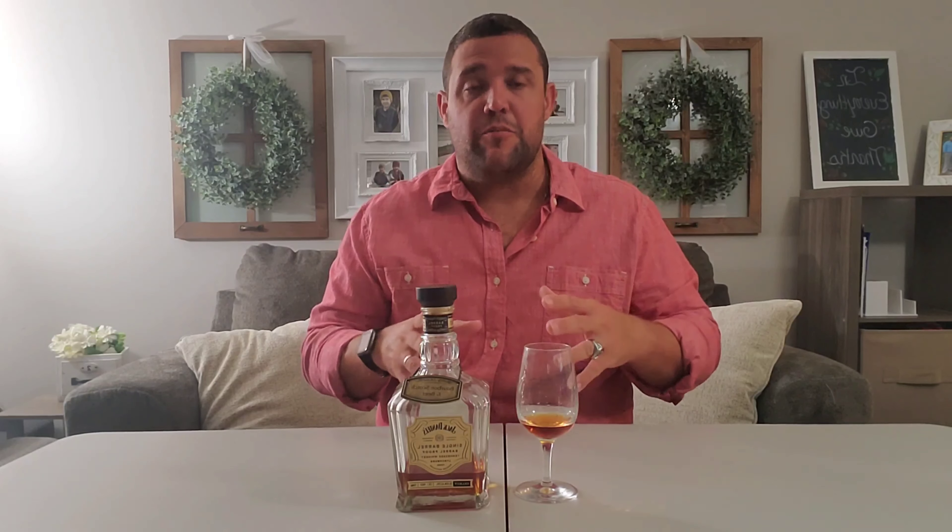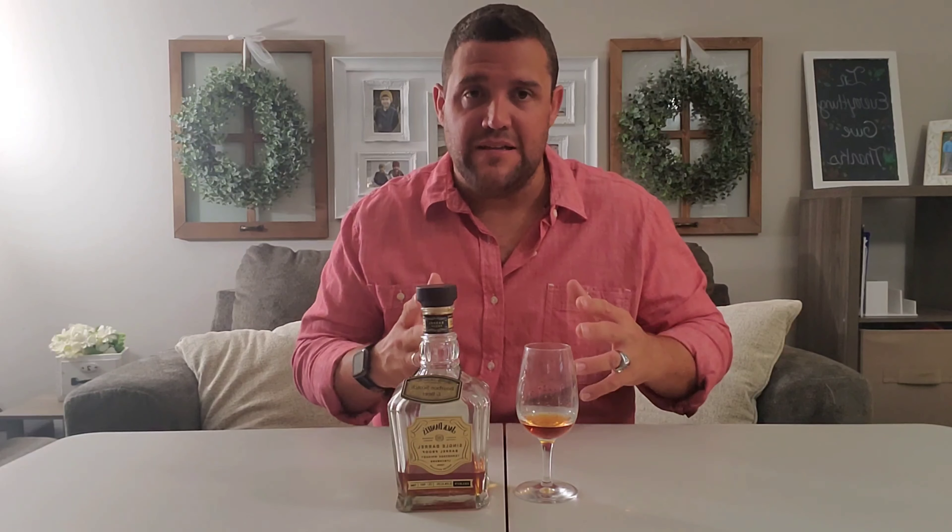This is the number four bottle of my top five — the Jack Daniels single barrel barrel proof. This is a store pick out of one of my stores up in New Jersey, 130.1 proof. In my opinion, the Jack Daniels single barrel barrel proofs are the most underrated single barrel barrel proofs on the market, hands down.